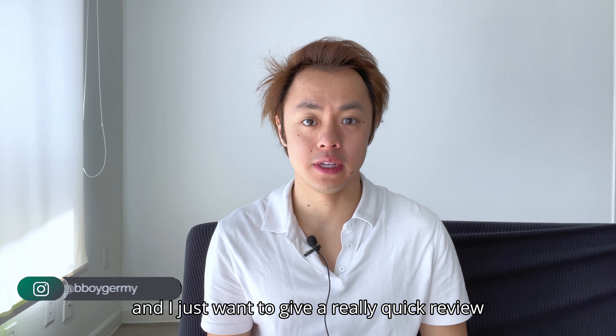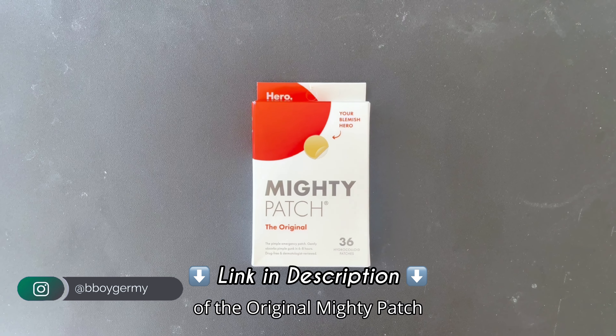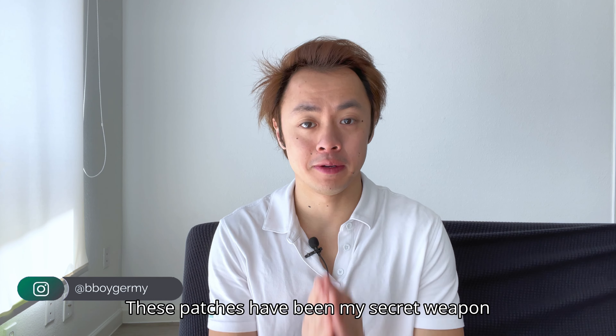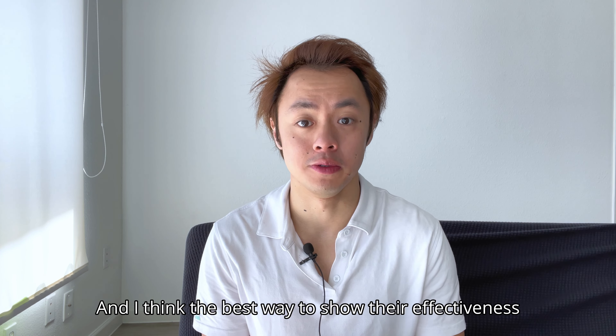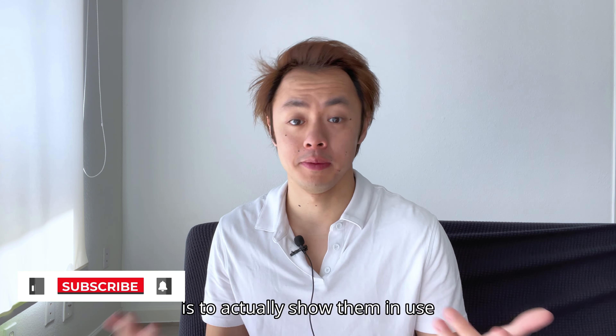Hey there, this is Jeremy G and I just want to give a really quick review of the original Mighty Patch. These patches have been my secret weapon for fighting acne breakouts, and I think the best way to show their effectiveness is to actually show them in use.